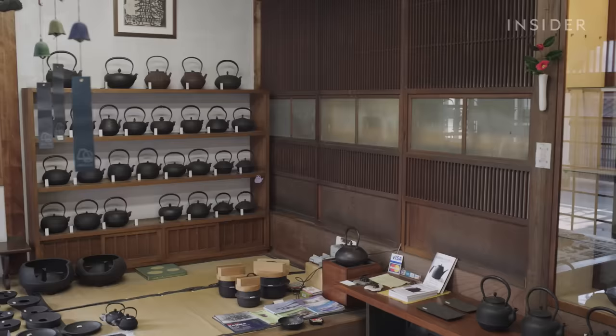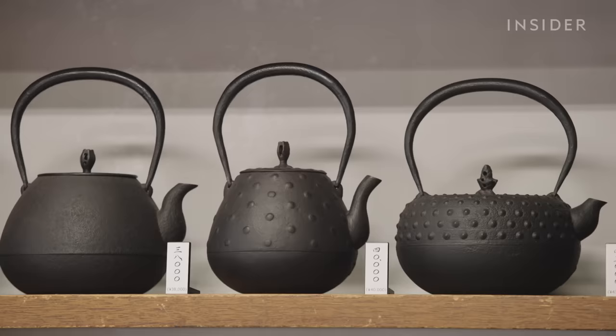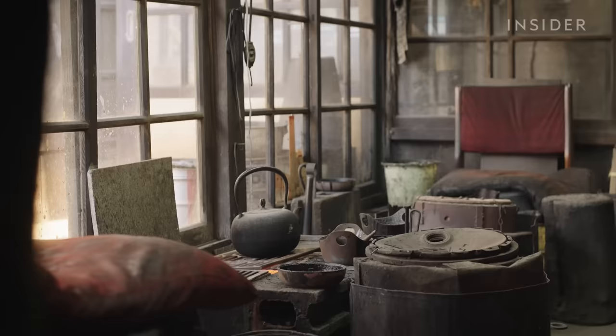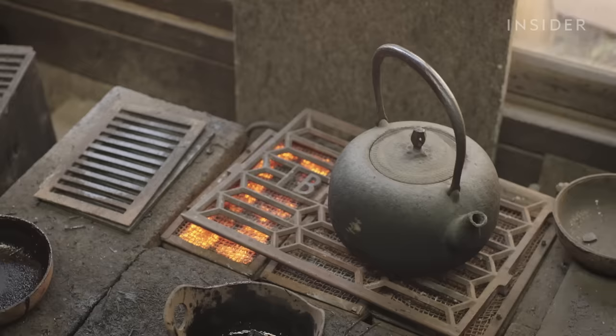Most kettles from Kamasada cost $300 to $400, but prices can be as high as $2,000. Despite the high price, customers appreciate the slow-paced nature of these kettles. The design is considered wabi-sabi, which is difficult to translate literally, but refers to the concept of appreciating imperfection and practicing mindfulness.